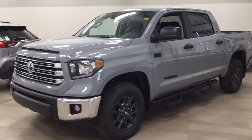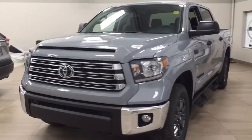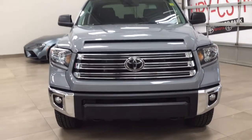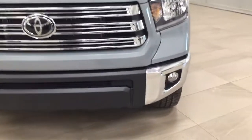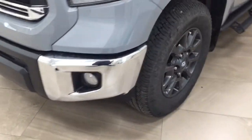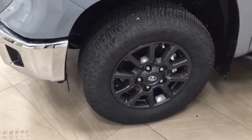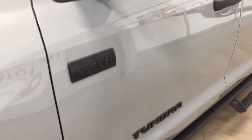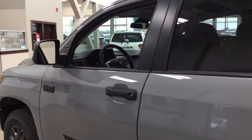A couple of the exterior features you'll see on this Trail include its daytime running lights, fog lamps, and if we take a closer look on the side, you have your 18-inch aluminum alloy wheels. You also have your side steps, blacked-out badging, foldable mirrors as well as heated mirrors. The color we're taking a look at today is cement.